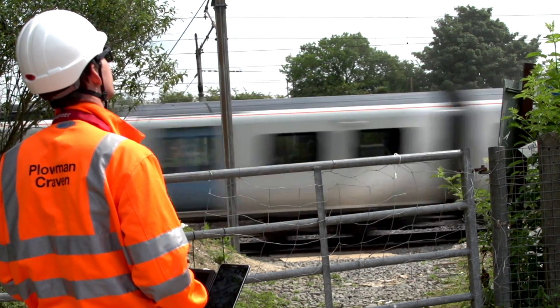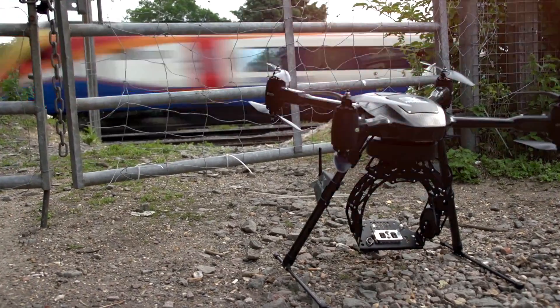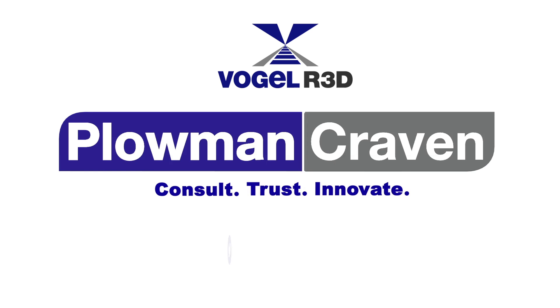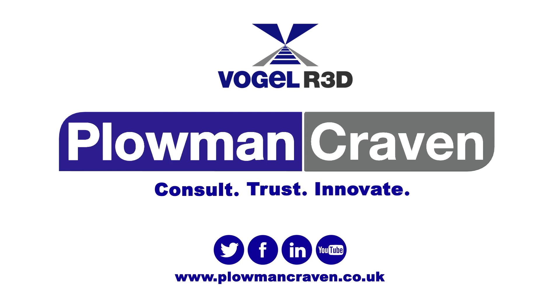With the arrival of Vogel R3D, clients can now achieve significant reductions in program cost, timeframe and risk. Contact us today to find out how Vogel R3D can help on your next project.